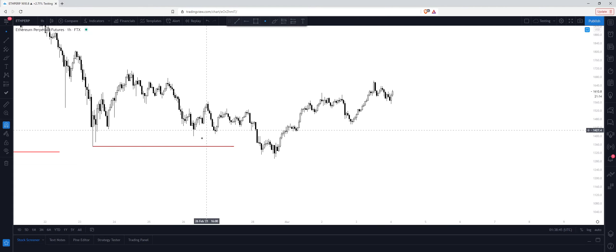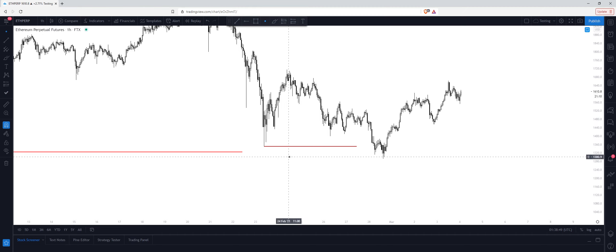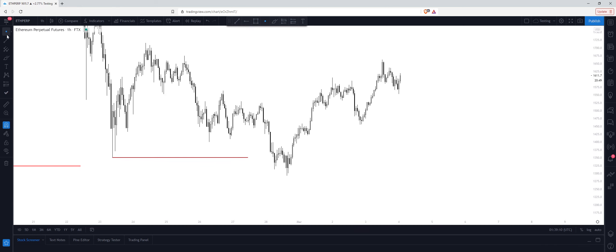Before we swept these lows, what do you think's resting below here? Liquidity. Remember, we're not trying to predict if price is going to reverse after taking the liquidity. All we are doing is marking out the levels and waiting for the reaction. Once we see the reaction and multiple confirmations that confirm this is manipulation, then we can look to enter — and that's exactly what we're seeing here. So we swept these key lows and formed another broken base here.